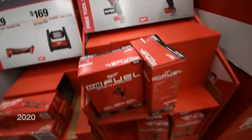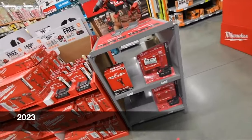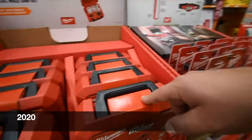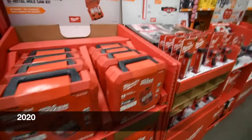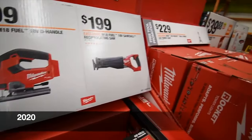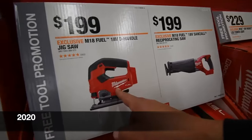If you don't need batteries: $199 for their new Gen 4 half-inch hammer drill, $129 for the M18 Surge impact driver, $40 for their 14-piece Hole Dozer kit which comes with a hard case, $200 for the Super Sawzall — that's tool only, so you actually save like $60 on this — and $100 for the Milwaukee Fuel jigsaw.